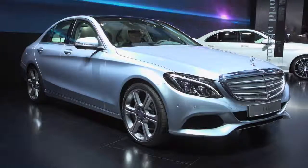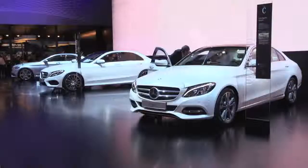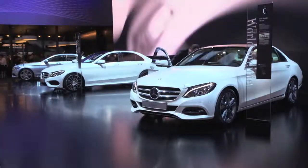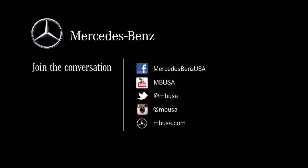That was a quick look at our 2015 C-Class sedan — an incredible vehicle. The car is scheduled to launch in the U.S. in the fall of 2014. Check us out on social media and MBUSA.com to find out more information about the all-new C-Class sedan.